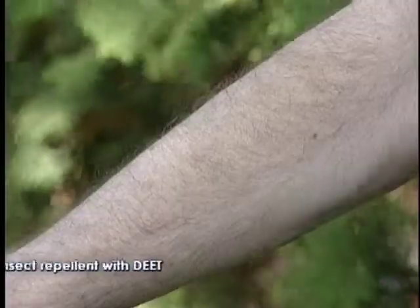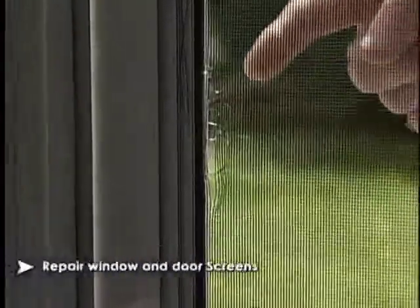Apply an insect repellent that contains DEET. Repair damaged window and door screens on your home.